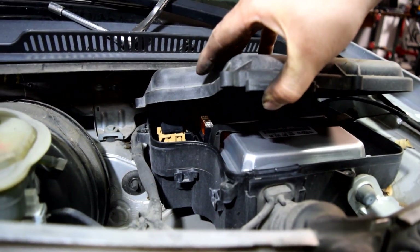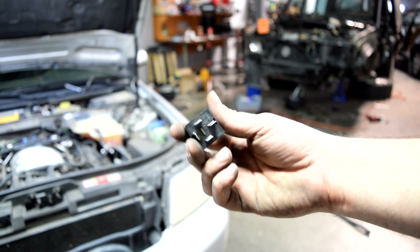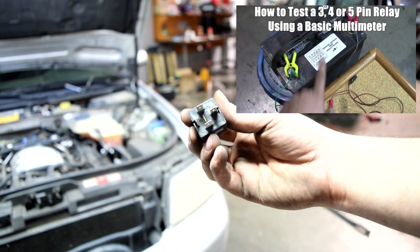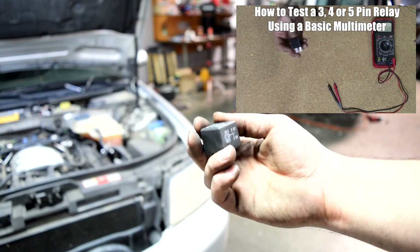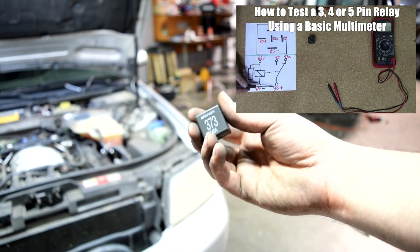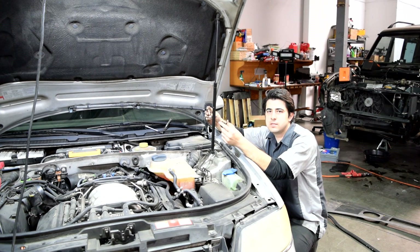We're going to take them both out and test them. Here's a look at the fuse — it looks in good shape, no signs of damage. And here's the relay. You want to make sure you test this relay properly. I've done a thorough video on how to test relays and I strongly recommend you watch it — I'll put a link on the screen. I'm going to go ahead and test it on my own here. I just tested both and they're both good, so I'll put them back and go on to the next step.